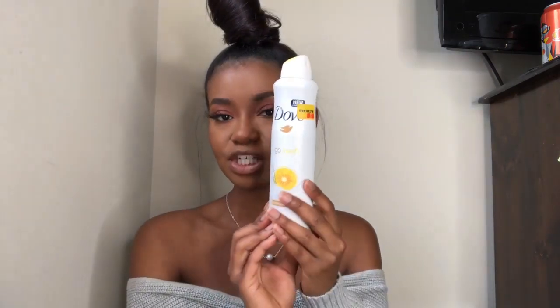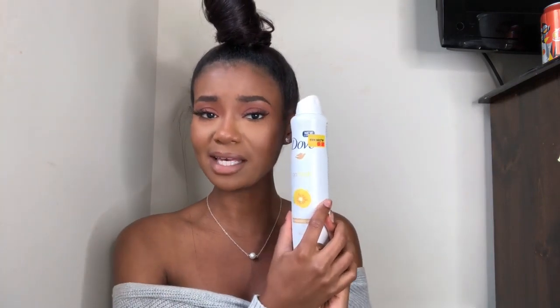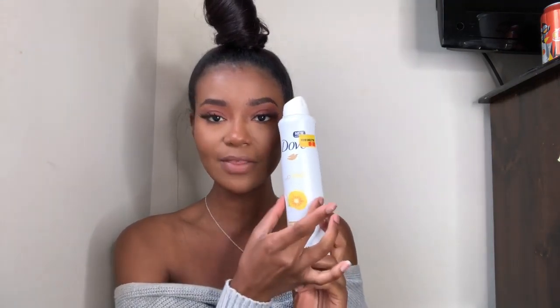The next item is a deodorant — the Dove Go Fresh spray deodorant. It's one-fourth moisturizing cream in the grapefruit and lemongrass scent. I picked this up back in July and still have quite a bit left. I got it from Five Below for only five bucks, and the can is actually much bigger than their standard ones. I love this deodorant — it smells amazing, stays on for a long time, and gives you a nice fruity lemon scent.